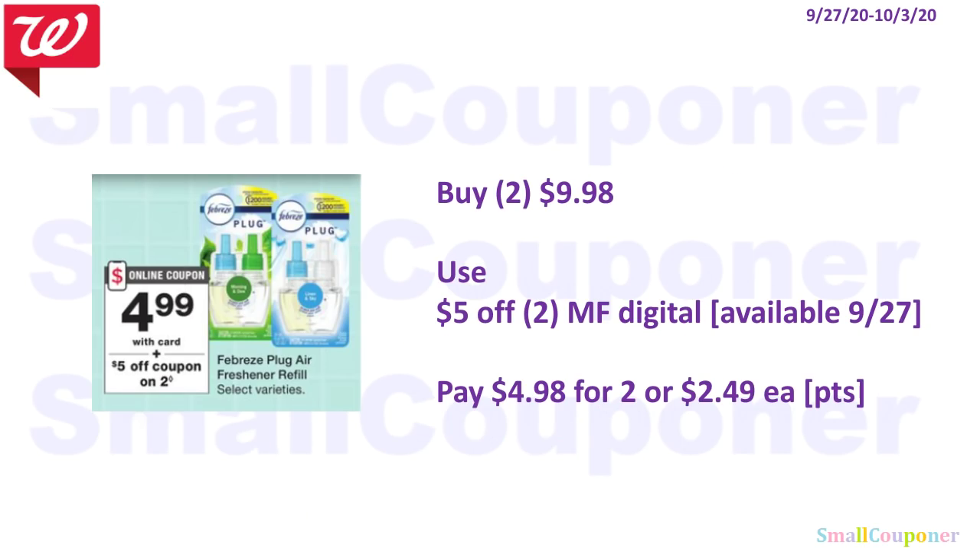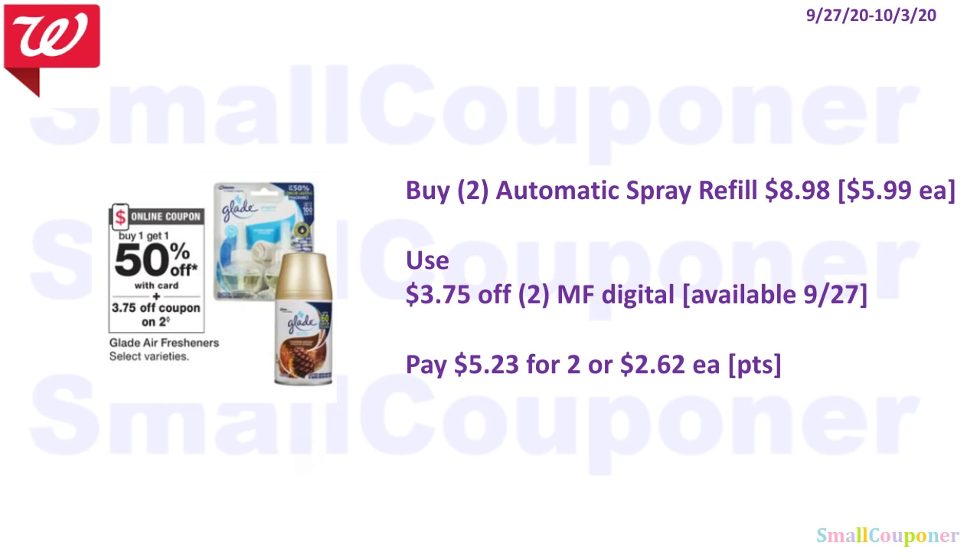The Febreze is $4.99 each. Buy two for $9.98, use the $5 off 2 digital, and pay $4.98 for two — that's $2.49 each. You can use your points. The Glade Air Fresheners are BOGO 50% off. Buy two automatic spray refills at $5.99 each — second one is 50% off — for $8.98 total. Use the $3.75 off 2 manufactured digital coupon and pay $5.23 for two, or $2.62 each. You can use your points.